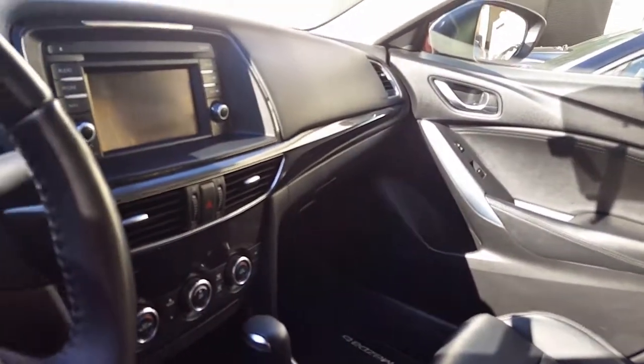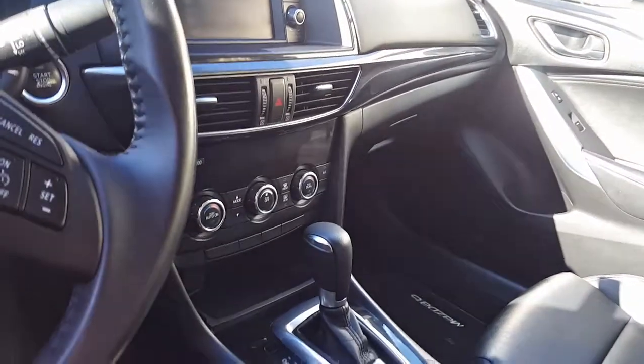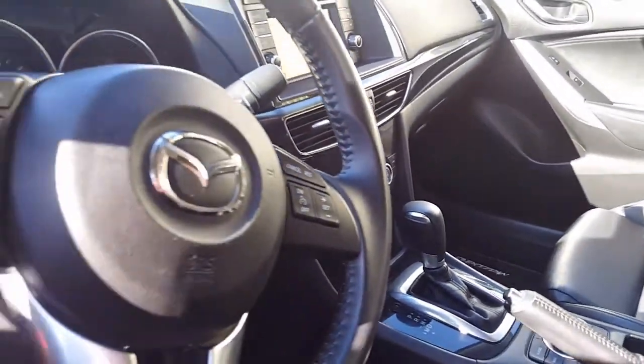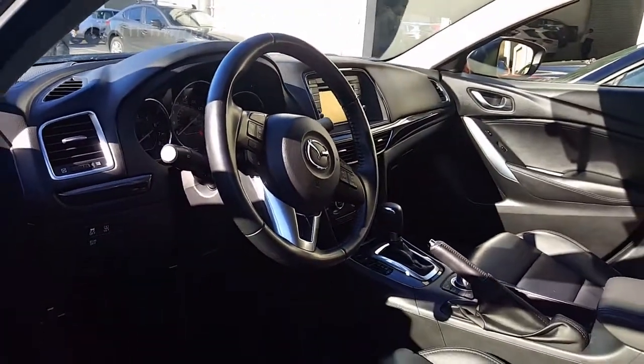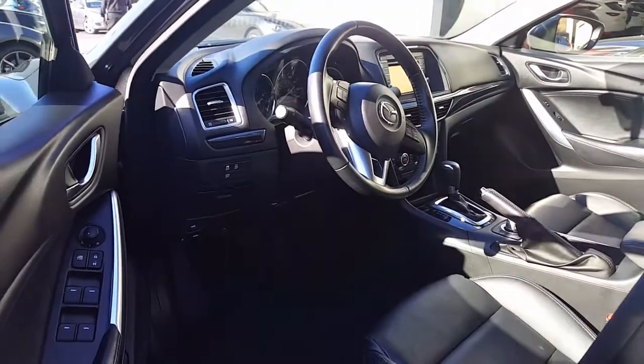You're going to have the backup camera on here as well as dual zone climate control, Bluetooth, and cruise control — those things are standard. You also have the blind spot alert, so you have some safety features involved with this car as well.